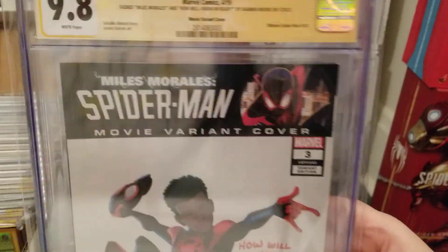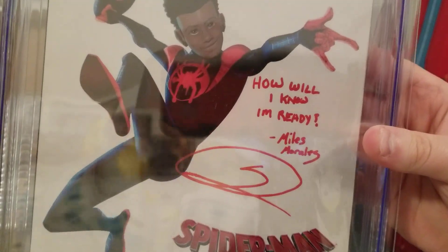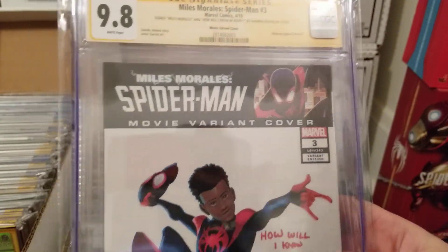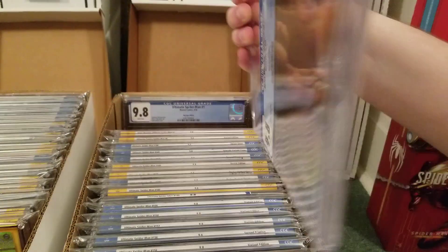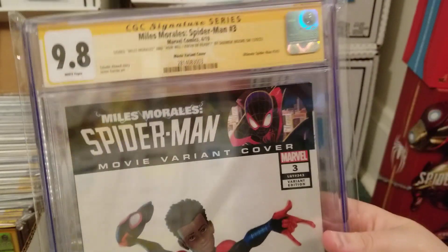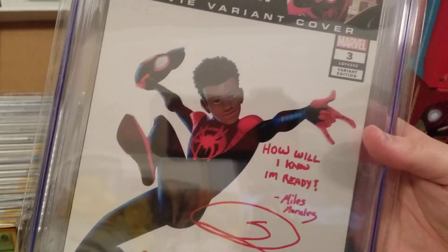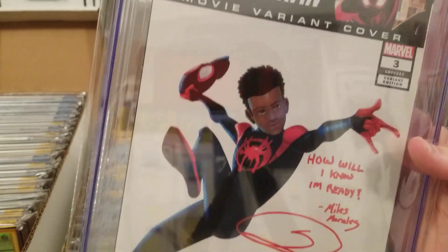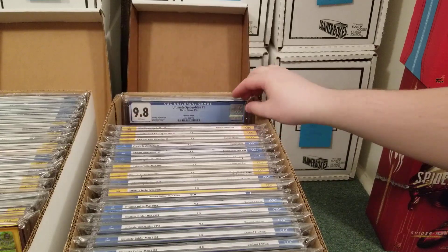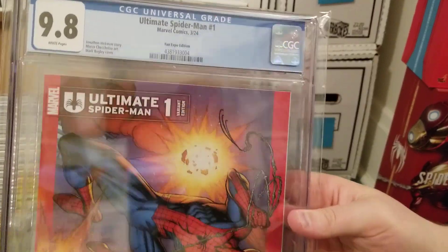This one I also have up for sale — Miles Morales #3, the animation variant, signed by Shameek Moore with 'I know I'm ready,' which is a famous line from Into the Spider-Verse. I bought this purely to sell — bought it as a 9.8 for $100, Shameek Moore signing was $120, so I'm in it for $220, plus grading, close to $300 total. But I see this consistently sell for anywhere from $800 to $1,000 without the quote, so I think it should fetch a little bit more. That's also on eBay if anyone's interested.